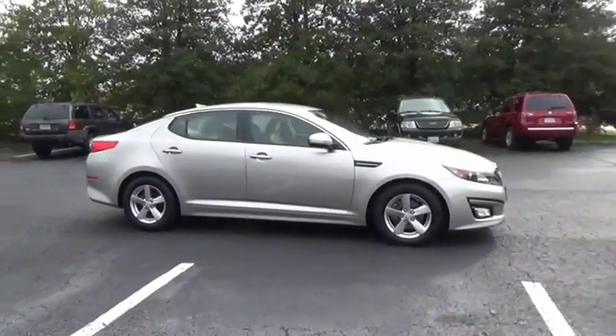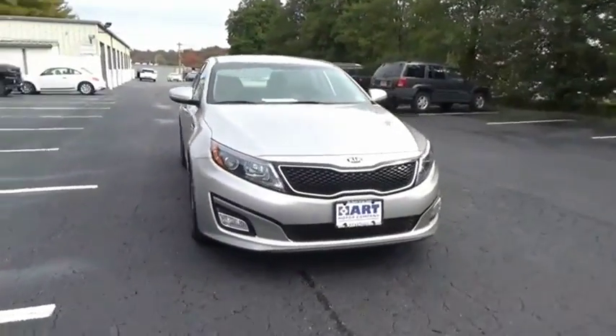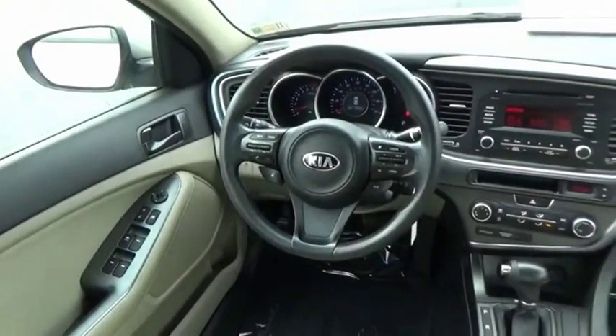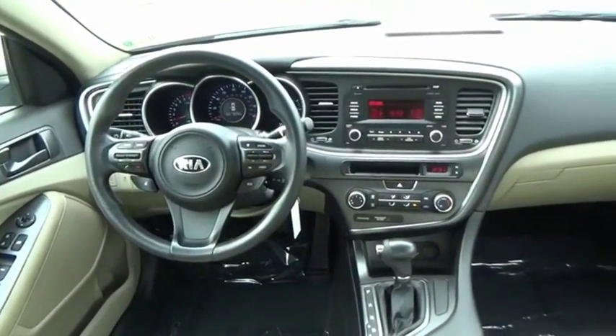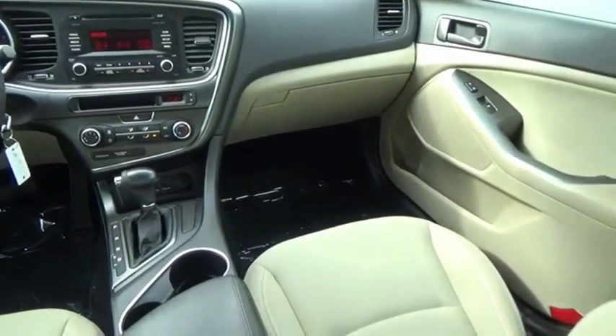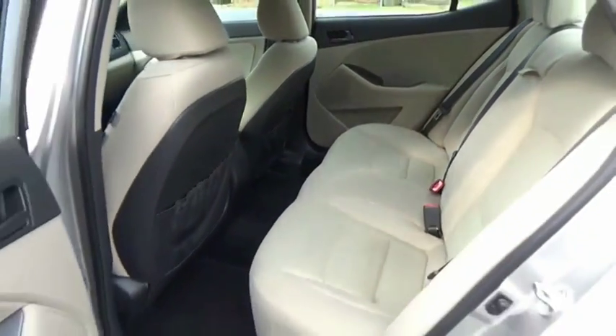The all-new Kia Optima offers a new level of style and performance features from Kia. The Optima also features engine management systems like direct injection and turbocharging, which enhance performance without sacrificing fuel efficiency. Its smooth flowing lines speak of grace and style and offer a strong hint of European luxury.